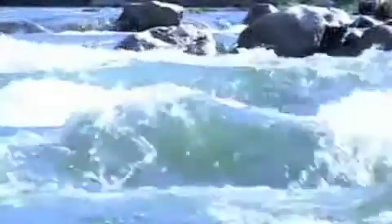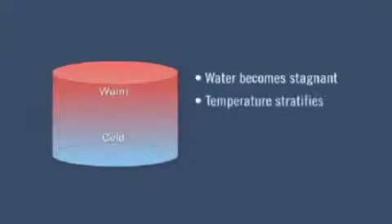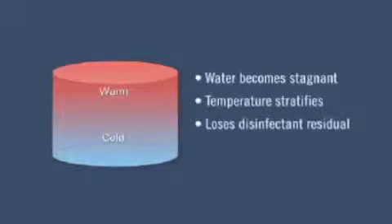Water in the natural environment is always on the move, and this natural flow keeps water clean and healthy. But once it reaches these huge storage tanks, something happens. The water typically becomes stagnant and then it stratifies, leading to the loss of disinfectant residual and increased rates of water quality deterioration.